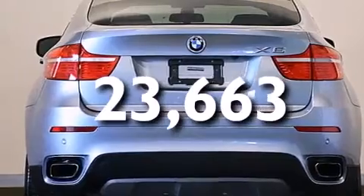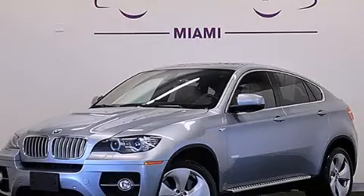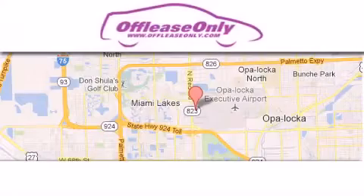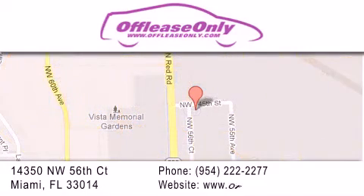Contact us today to schedule your opportunity to see this automobile in person. Off-Lease Only Miami is located at Northwest 145th, just east off 57th Avenue, south of 826th, and north of Cretigny. We apologize for some navigation systems not recognizing our address. Please call us if you get lost. Thank you.